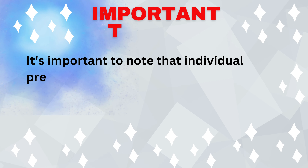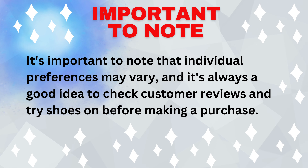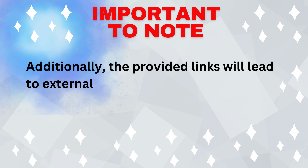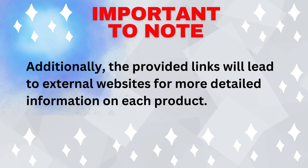It's important to note that individual preferences may vary, and it's always a good idea to check customer reviews and try shoes on before making a purchase. Additionally, the provided links will lead to external websites for more detailed information on each product.